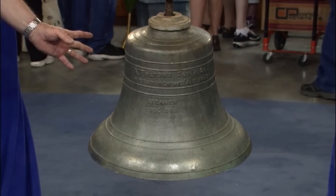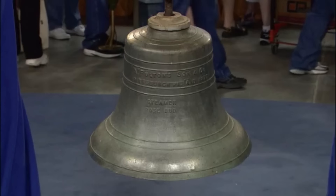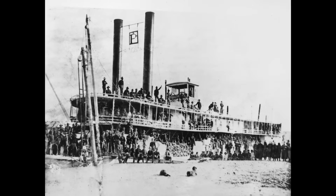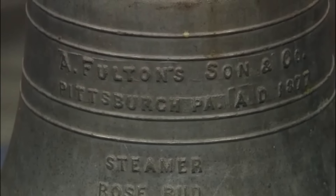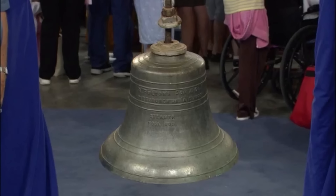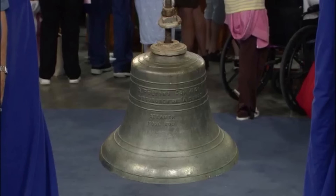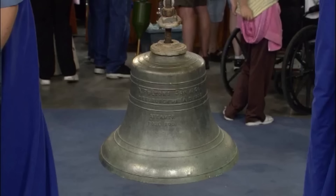A bell from the Rosebud steamer, which once traveled between St. Louis and Fort Benton, Montana, is the focal point of interest. This bell ended in Bismarck and bears inscriptions that unmistakably identify it as belonging to the Rosebud. It was made by A. Fulton Son & Co. in Pittsburgh in 1877. A relic from the golden age of paddle steamers, the bell embodies the rich lore of the American West and is crafted from cast bell metal, akin to bronze, noted for its durability and high quality.